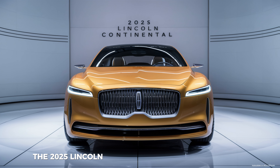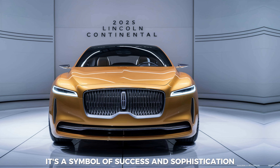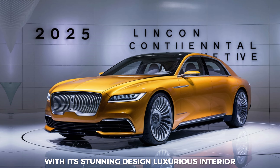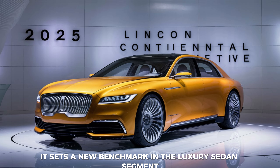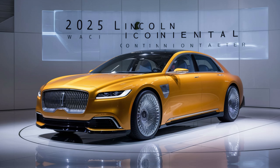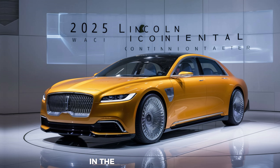The 2025 Lincoln Continental is more than just a car — it's a symbol of success and sophistication. With its stunning design, luxurious interior, advanced technology, and impressive performance, it sets a new benchmark in the luxury sedan segment. Stay tuned for more updates as we get closer to the Continental's official launch, and let us know your thoughts on this upcoming masterpiece in the comments below.